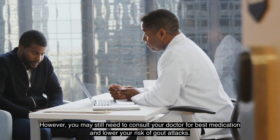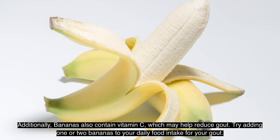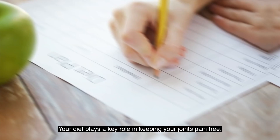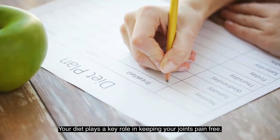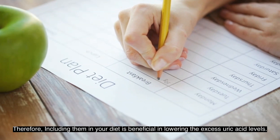You may still need to consult your doctor for the best medication to lower your risk of gout attacks. Additionally, bananas also contain vitamin C, which may help reduce gout. Try adding one or two bananas to your daily food intake. Your diet plays a key role in keeping your joints pain-free, so including bananas in your diet is beneficial in lowering excess uric acid levels.